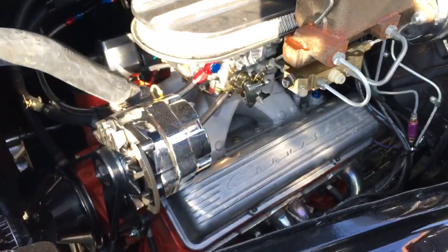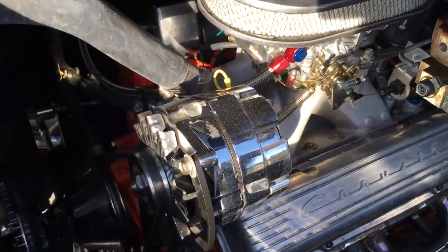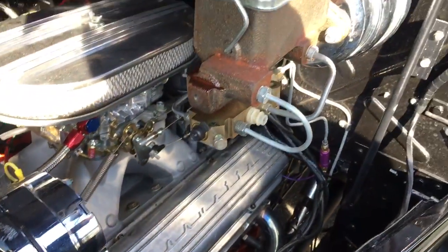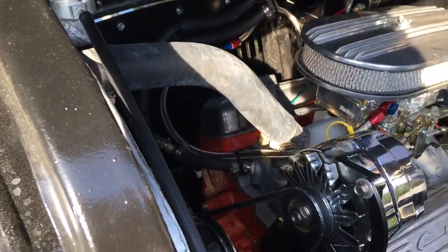It's a 350, new carb, double M heads, new alternator, radiator, clutch fan, and the headers. Mustang 2 front suspension.